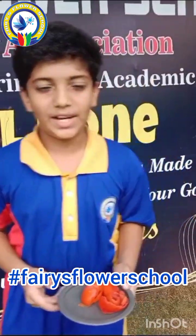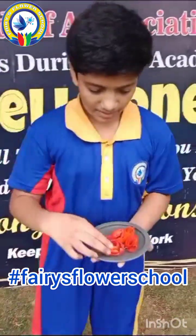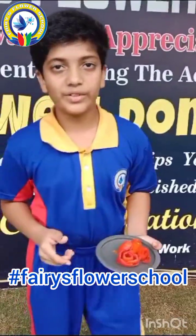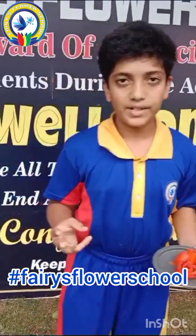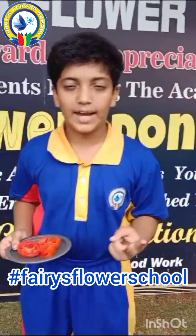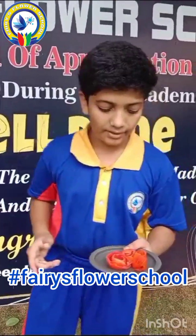Hello everyone, I am Zoya from class 7th. I made flowers using tomatoes. Tomatoes are nutrient powerhouses packed with vitamins, minerals and antioxidants — especially lycopene, which reduces the risk of heart disease and cancer. Tomatoes are grown in various colors but red is the most common.